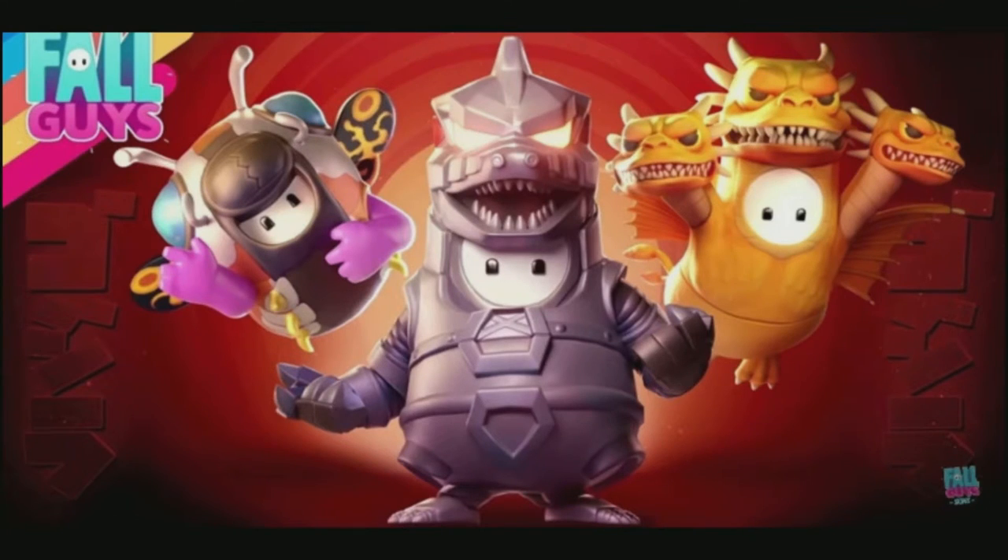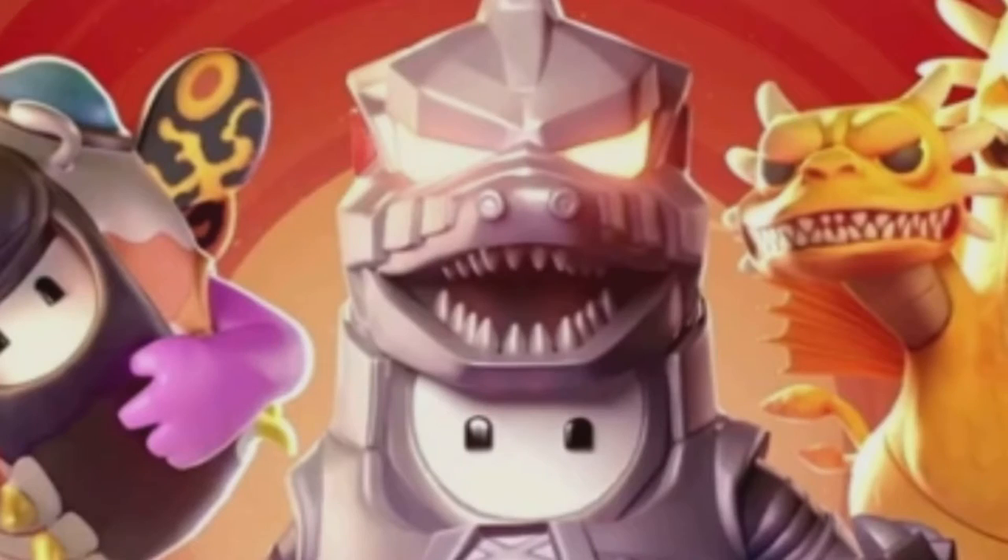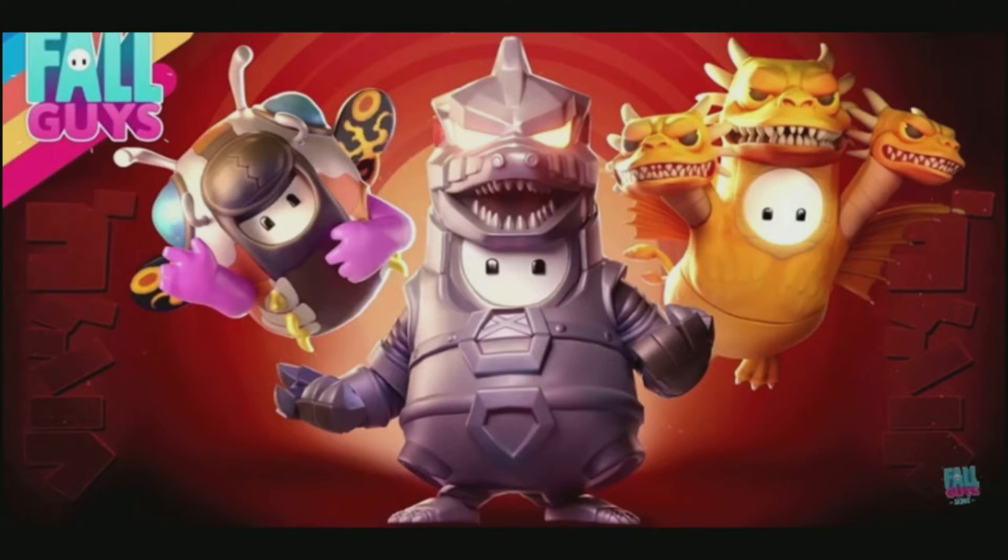Everything you need to know about the Godzilla collab. The actual Godzilla skin, the one in the middle right here, will be in the battle pass. My guess is he will be in the paid side of the battle pass because of how good he looks and the fact that he is a crossover skin.